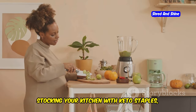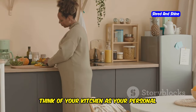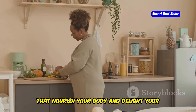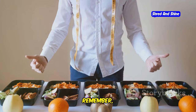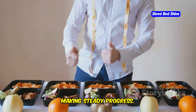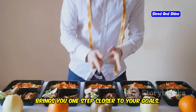Stocking your kitchen with keto staples, mastering basic recipes, and building balanced meals are crucial steps. Think of your kitchen as your personal wellness lab, where you experiment and create meals that nourish your body and delight your taste buds. Now comes the exciting part — putting it all into practice. Remember, consistency is key. It's not about perfection but about making steady progress. Each meal you prepare, each healthy choice you make, brings you one step closer to your goals.